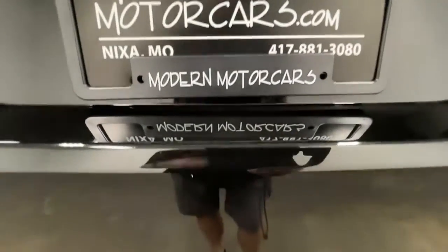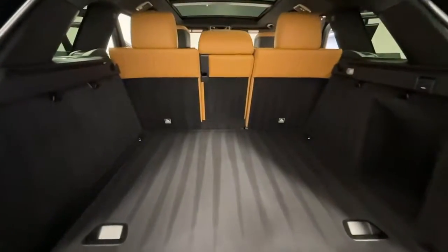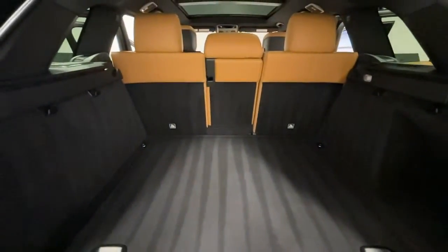Once you've chosen your perfect vehicle, the service team at Modern Motor Cars is happy to help you customize it with wheel paint, blackout options, ceramic coating, paint protection film, and more. We also offer lift kits and off-road accessories for your truck or SUV.